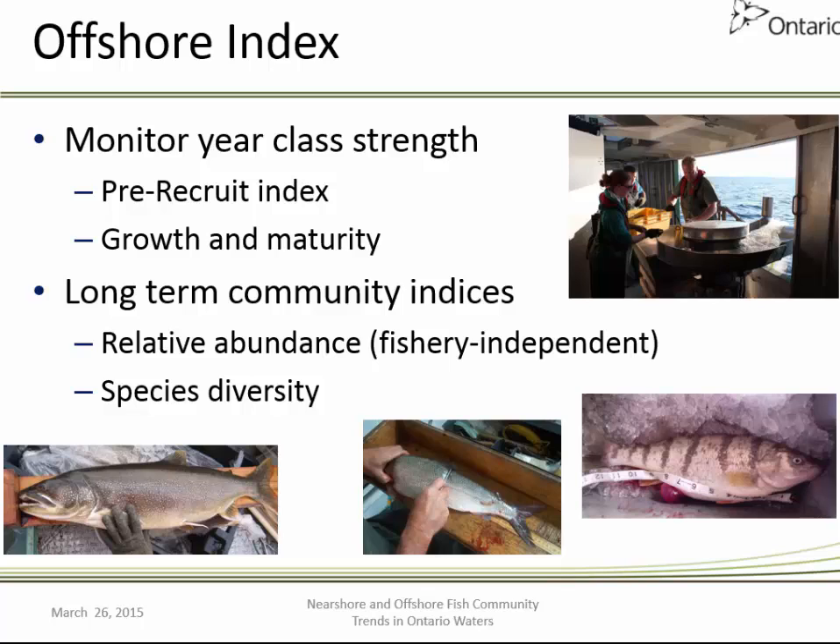The Offshore Index Program is primarily geared towards monitoring year-class strength of a variety of species, particularly lake whitefish, yellow perch, and species that are important to the commercial fishery. We are also able to determine pre-recruit indices primarily for lake whitefish, looking at growth and maturity. These surveys also serve as long-term community indices, allowing us to determine changes in relative abundance over time and gain insight into species diversity.